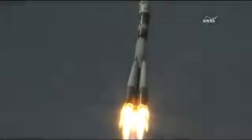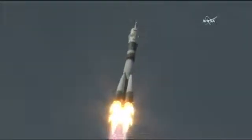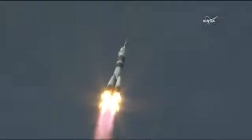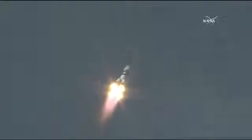Twenty seconds nominal. Everything is nominal. Still getting good views of the Soyuz as it pulls away from the launch pad in Baikonur. Everything is stable. The launch took place at 6:12 a.m. Central Time, right on schedule.